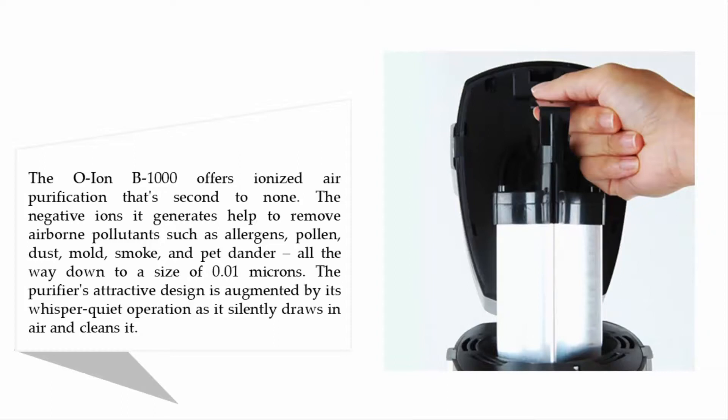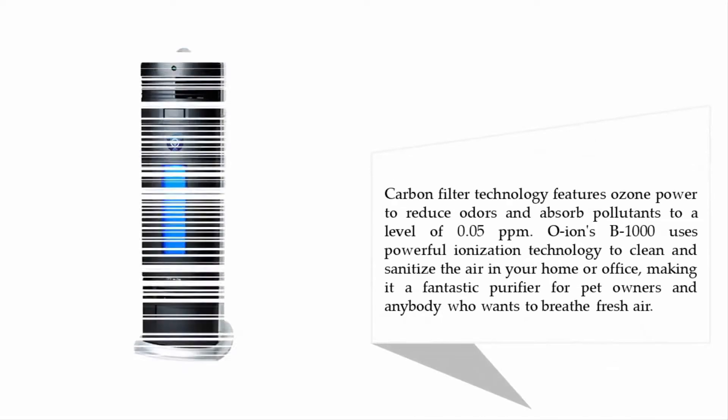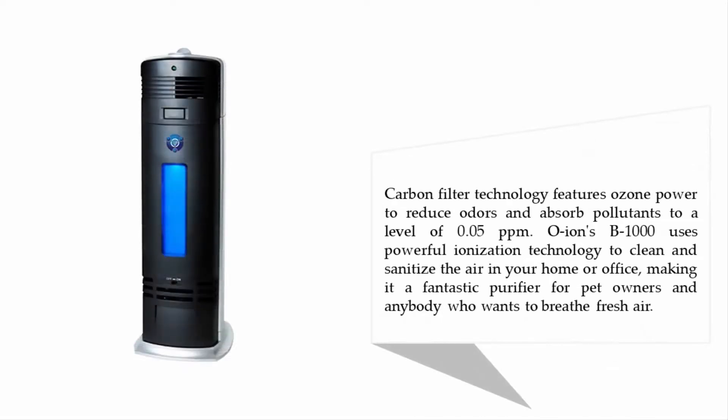Carbon filter technology features ozone power to reduce odors and absorb pollutants to a level of 0.05 ppm. The OION B1000 uses powerful ionization technology to clean and sanitize the air in your home or office, making it a fantastic purifier for pet owners and anybody who wants to breathe fresh air.